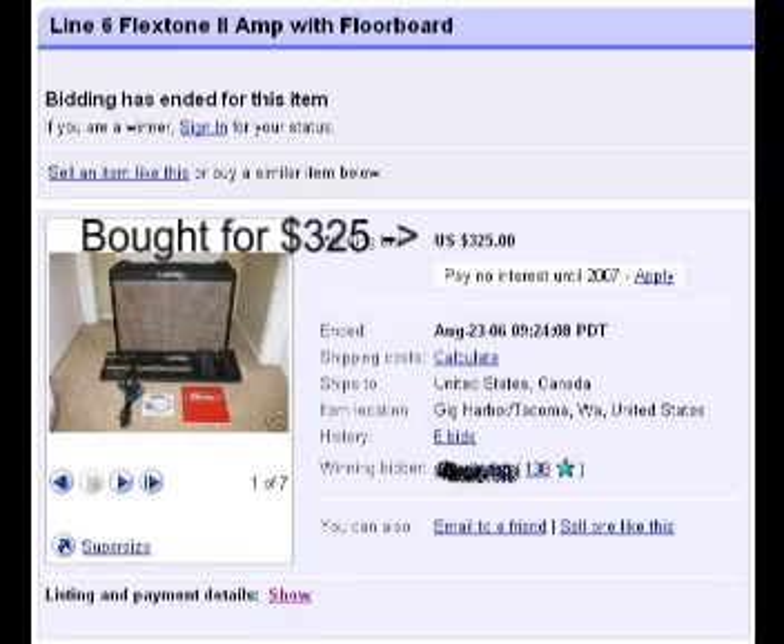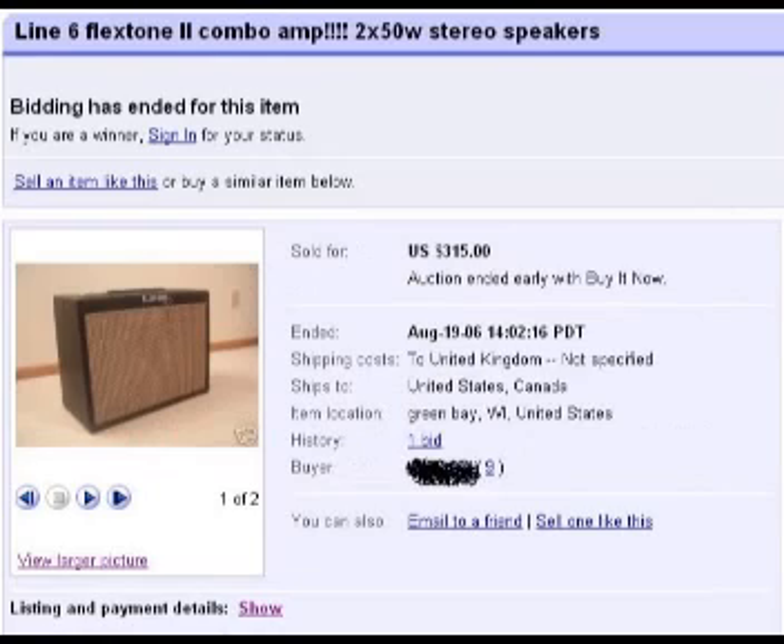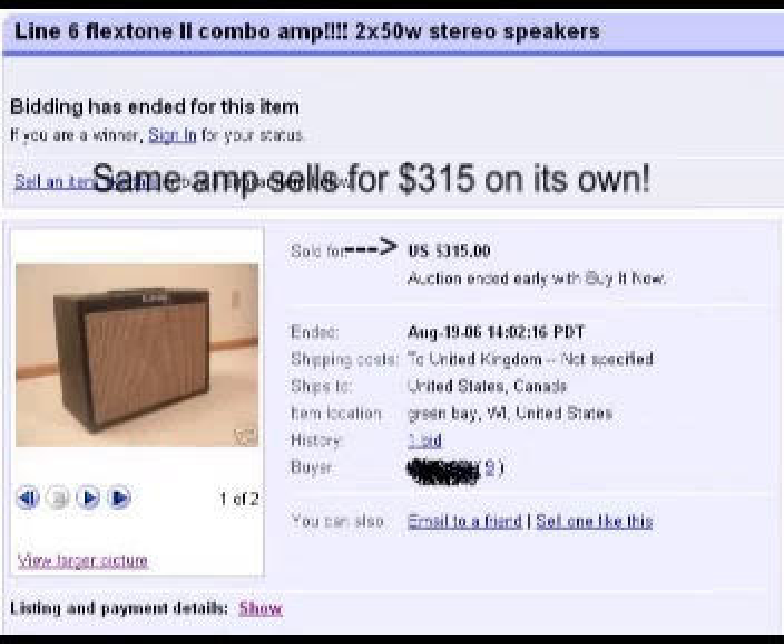If you check out this listing snapshot, you can see that the winning buyer managed to snap up this amp for three hundred and twenty-five dollars. If we take a look at the next picture, here's exactly the same amp sold without the floorboard for three hundred and fifteen dollars. So obviously the person who bought the combined package effectively has a free floorboard controller.